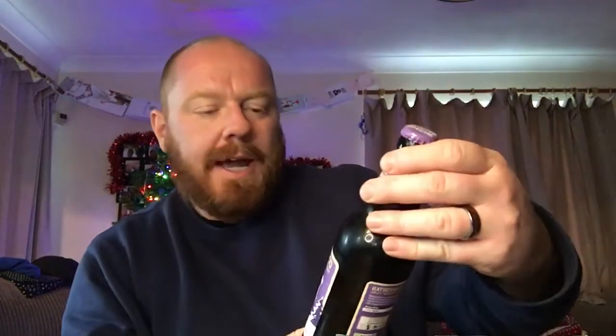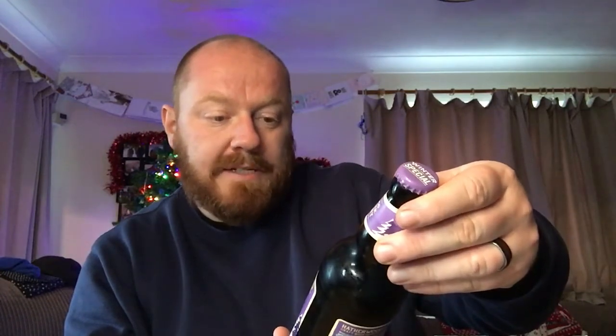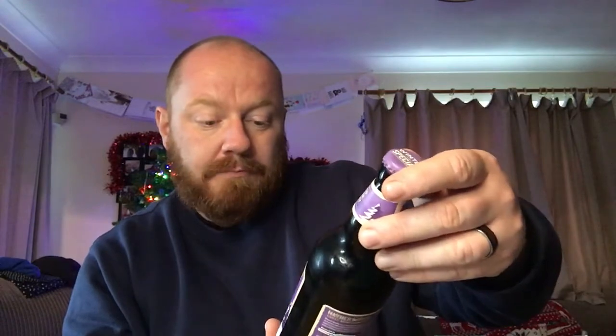Hello, welcome back to another one of Paul's beer reviews. Hope you're doing well today. I've got a beer from Lidl — it's a limited edition run from the always popular Hathorwood range, and this is their winter special ale coming in at 5% ABV. I'm assuming they've brought this out because it's nearly Christmas, a few weeks away now. So a 500ml bottle, 5% ABV, winter special ale from Hathorwood Craft Beer Company.